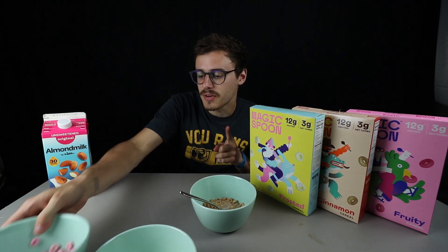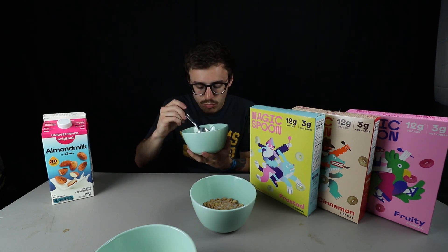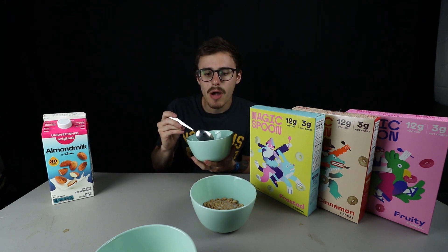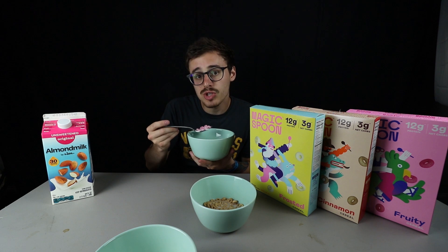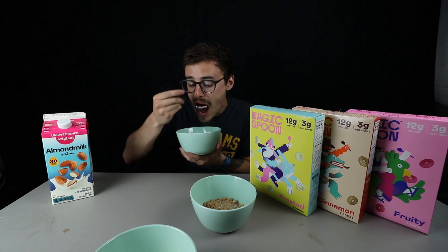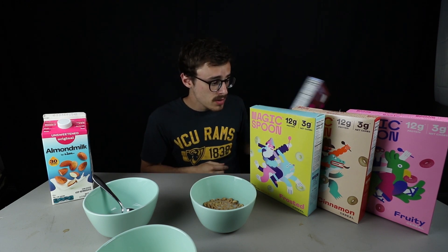Cinnamon. This one looks like wheat — it just smells really cinnamon-y. Wow, I'm overall genuinely impressed with this cereal. If it's as healthy as it's saying it is, then we're onto something. Manufactured in Brooklyn, New York. It's a very strong cinnamon-y flavor — tastes a little like Cinnamon Toast Crunch with a different sweetener. The sweetener is definitely what makes it different. I think the frosted one might be my favorite right now. So the ranking so far: frosted, then cinnamon, then fruity. I finished off the fruity one — it got better by the way, it only gets better.